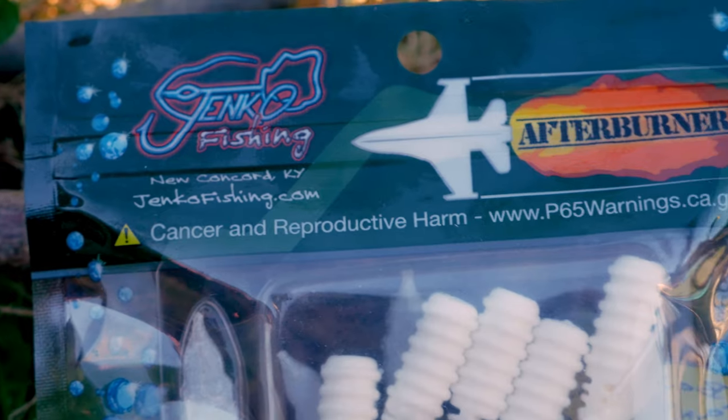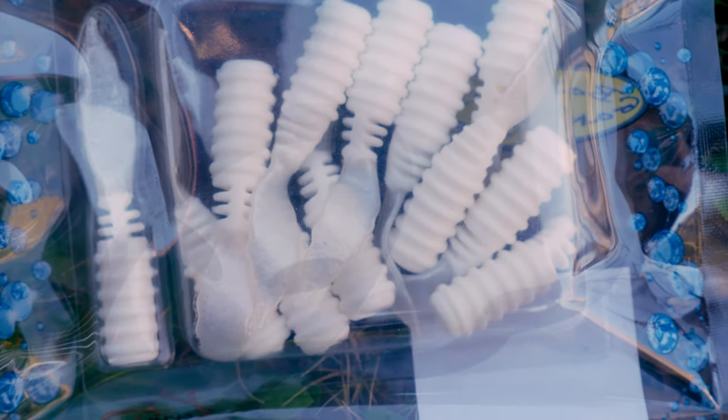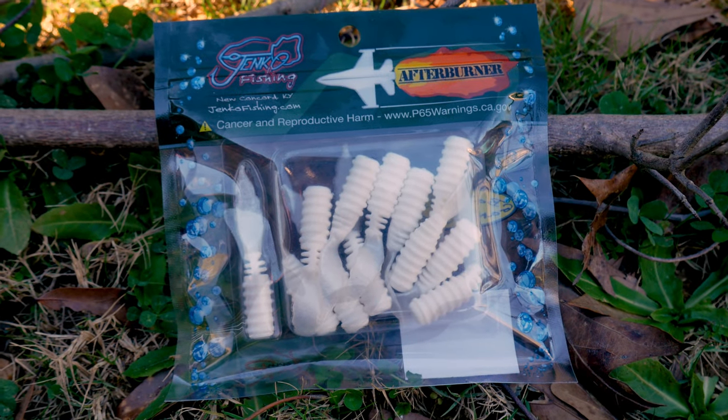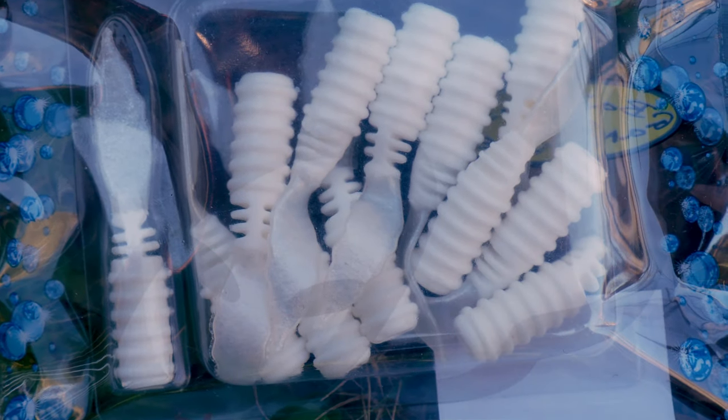We have another soft bait — Jinko Fishing Afterburner. These are afterburner jigs, so you can throw these on a little jig head. They are white night colored, solid white. It's all about the action.